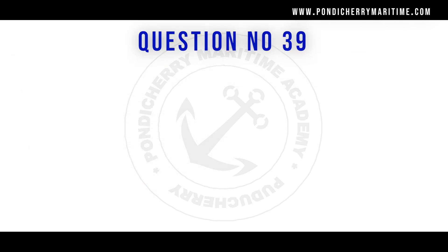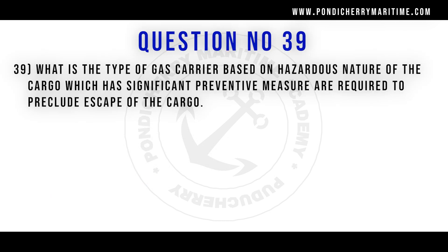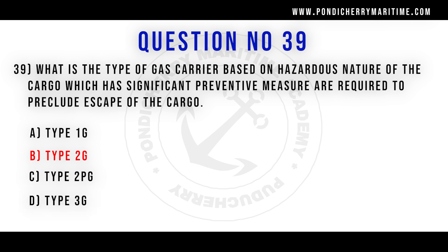39th question. What is the type of gas carrier, based on the hazardous nature of the cargo, which has significant preventive measures required to preclude escape of the cargo? Option A type 1G. Option B type 2G. Option C type 2PG. Option D type 3G. Correct answer is option B type 2G.